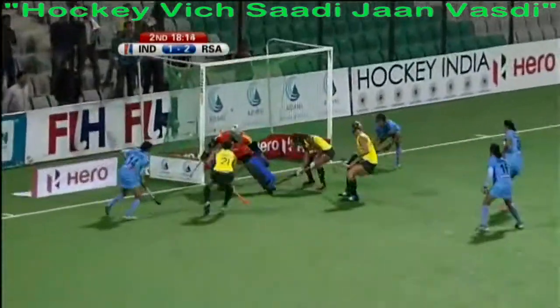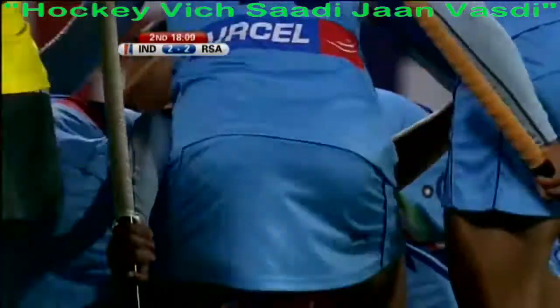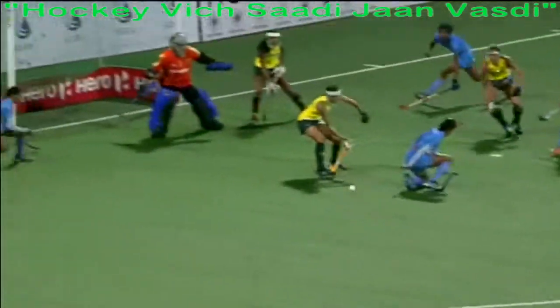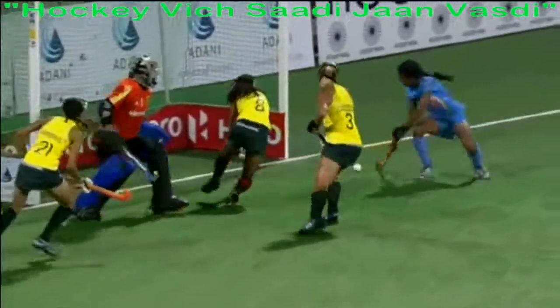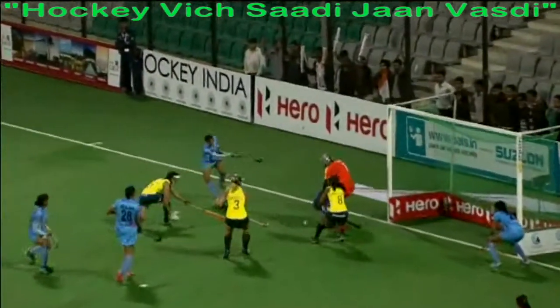Wide of the post, chance here — oh, surely yes, India have got an equaliser! Deliberately played wide initially, goalkeeper couldn't get on it, Yandana was going backwards but threw herself back towards the ball.